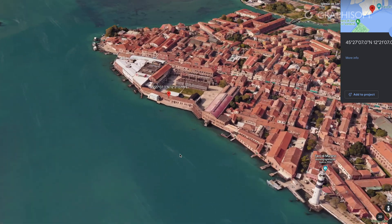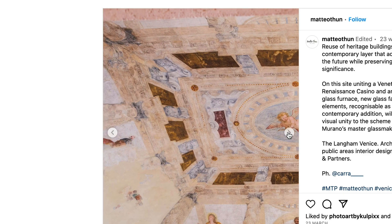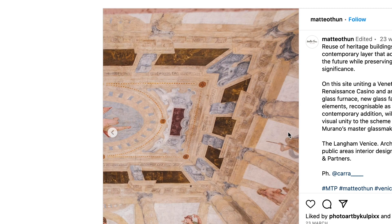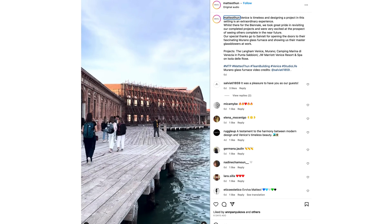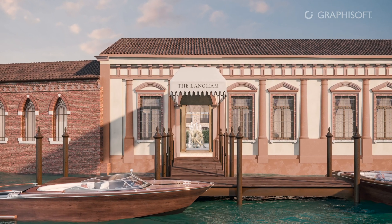The entire design has been guided by the principle of contemporary expression coexisting with historical expression. The historic buildings, including the Casino Mochenigo — a building that dates back to the 16th century and houses frescoes from the Veronese school — directly overlooks the lagoon and will be the main point of arrival for guests arriving by sea.